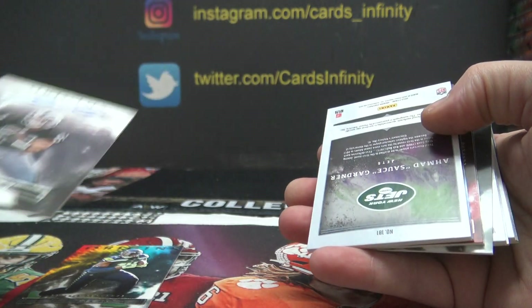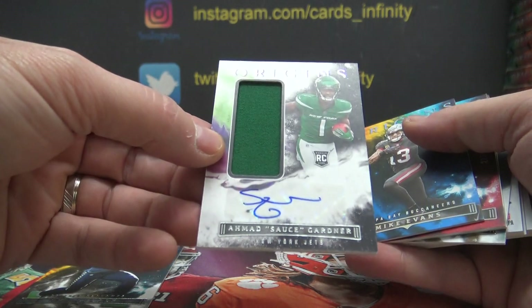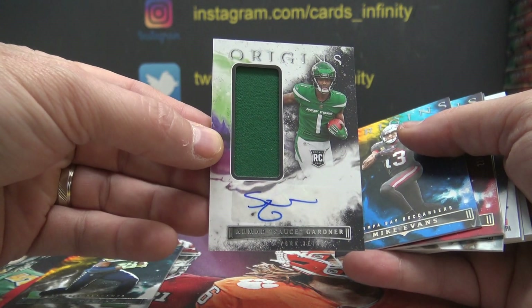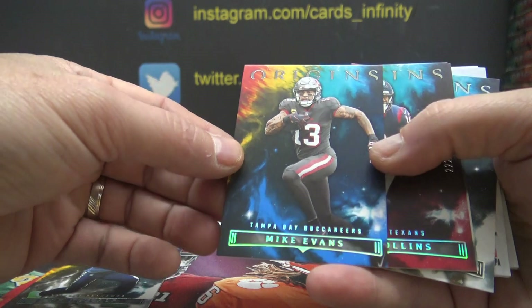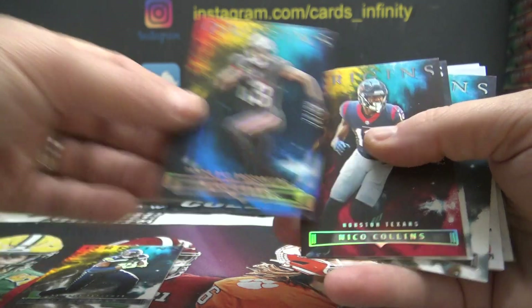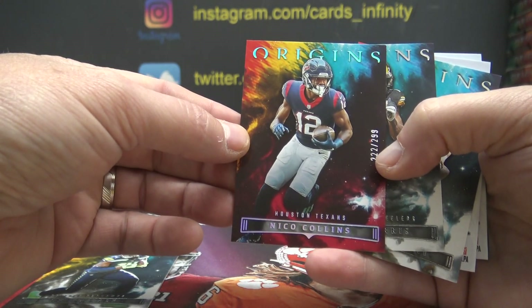Not numbered — on-card rookie autograph. Sauce — AFC East — jersey autograph. Pretty solid dude, too. NFC South, Mike Evans. AFC South, Nico Collins — that one's numbered to 299.